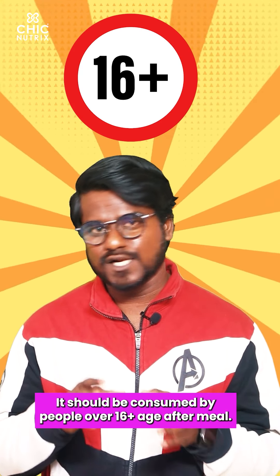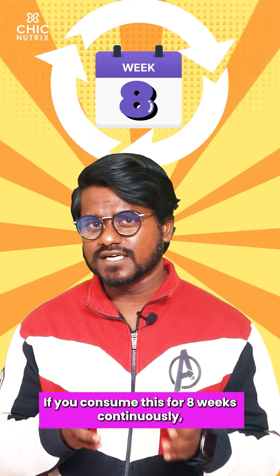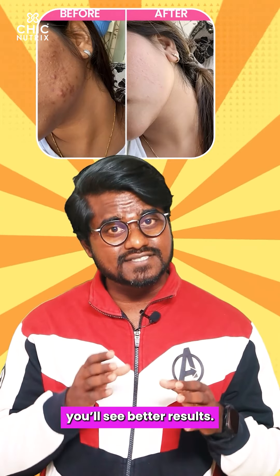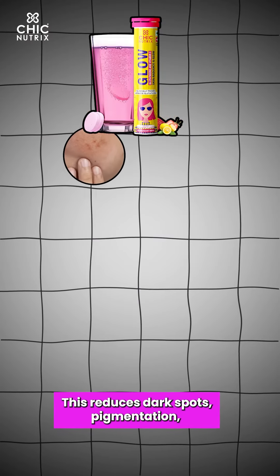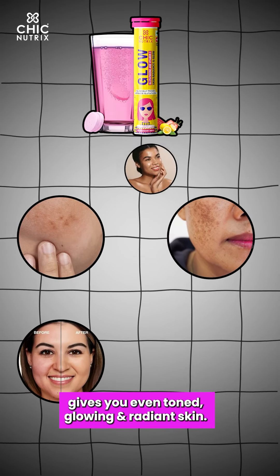If you use this tablet daily, you can use one tablet daily. If you use it for 8 weeks, you can see a better result — like dark spots, pigmentation, even skin tone, and skin glow and radiance.